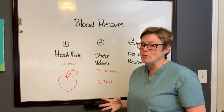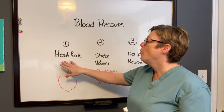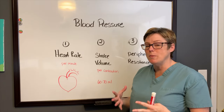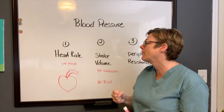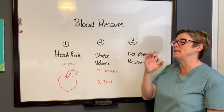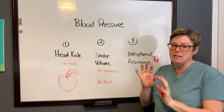Blood pressure is really a summary of three things happening in the cardiovascular system. One is our heart rate, which is measured per minute. The second is our stroke volume — that's how much blood is squeezed out of the heart with every contraction. And the third is peripheral resistance — those arteries that the blood is being pumped into, and how willing they are to accept that blood and how much they are resisting.